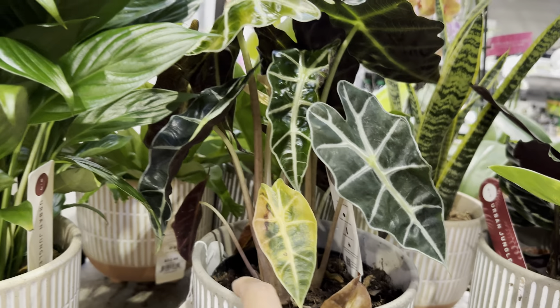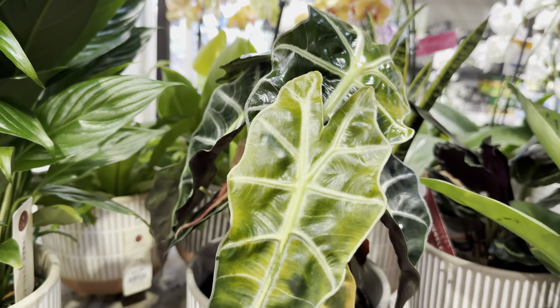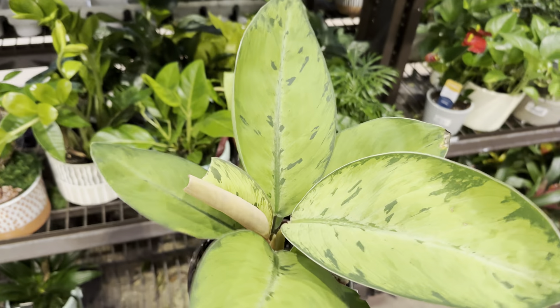Over here is one of my favorite types of Calatheas — I have this one growing in hydroponic and it's doing very well for me. This is a Calathea roseapicta. I love that purple tone about it. Dark foliage plants are amazing — I just love those plants.